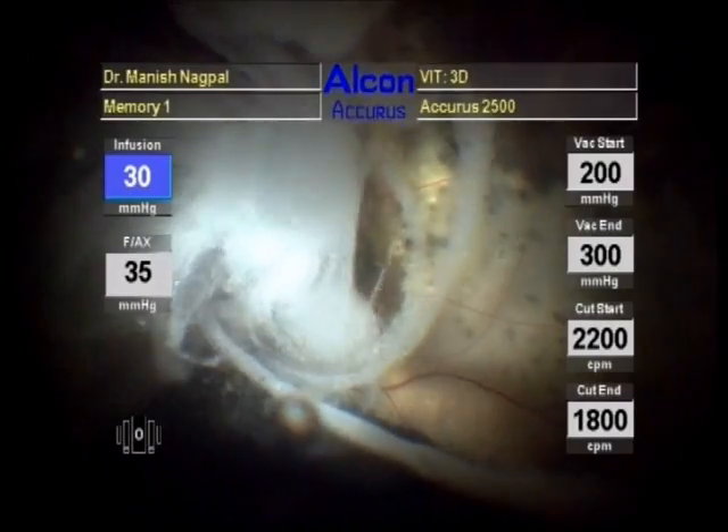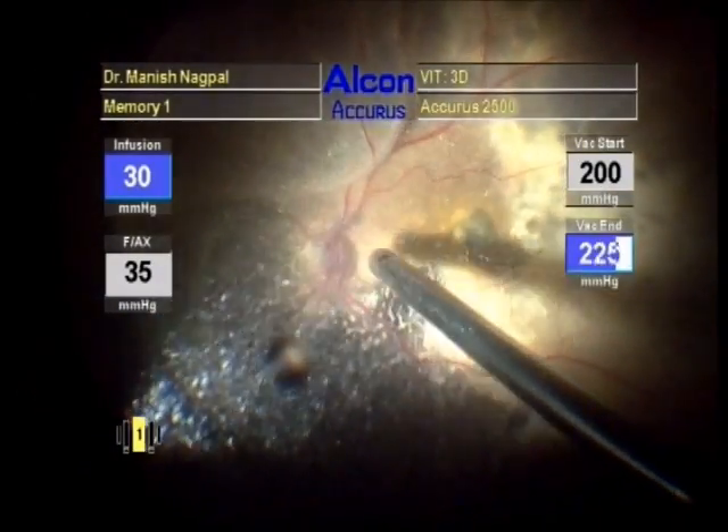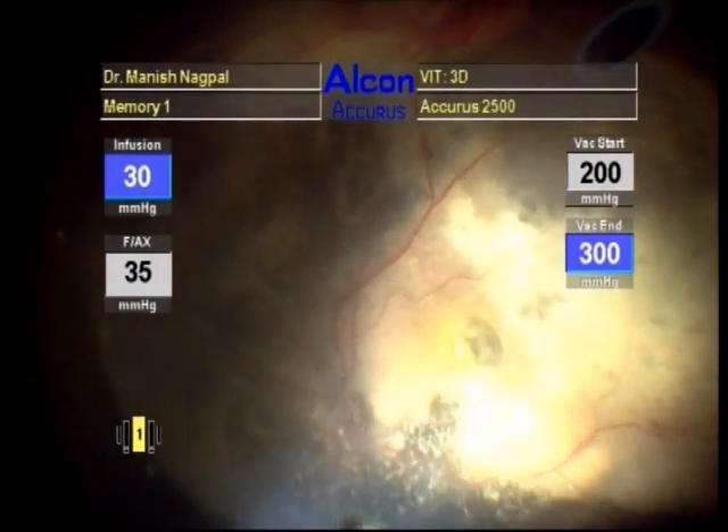Triamcinolone was injected to stain the posterior hyaloid. PVD was achieved using high suction.